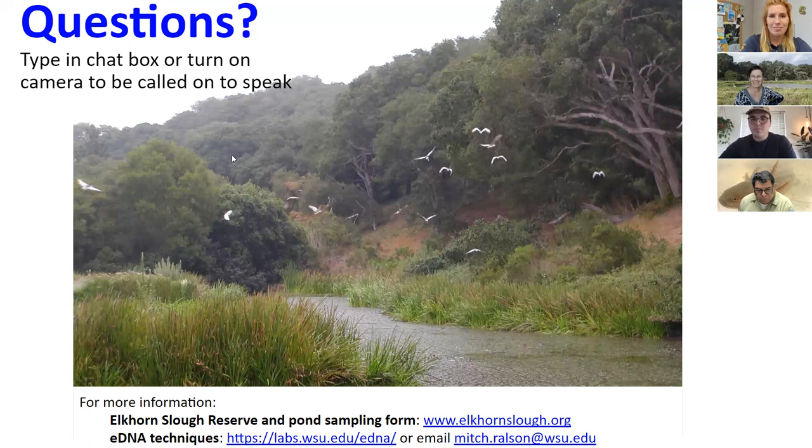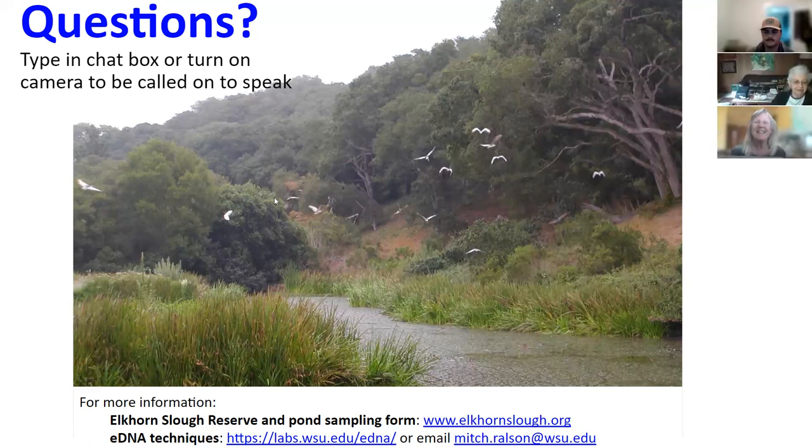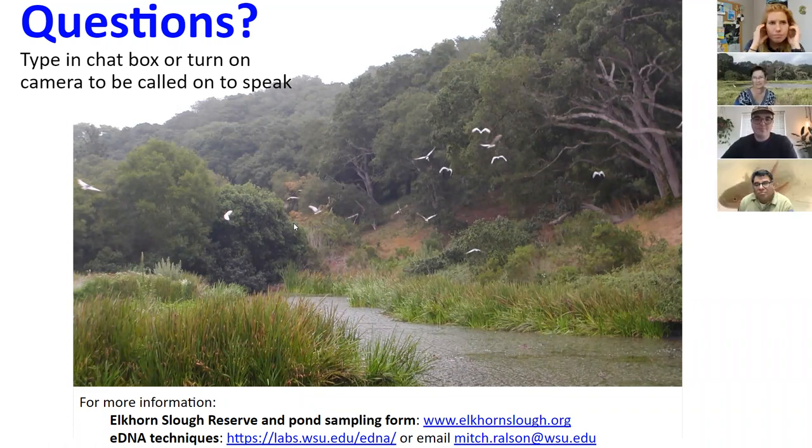Vicky Pierce raised the question of whether salamander larvae should really be called larvae versus tadpoles — pointing out that the metamorphosis isn't as radical as in some invertebrates, and that tadpoles is simpler for a general audience. For those who don't know, John and Vicky Pierce focused their careers on invertebrate reproduction — invertebrates have much crazier and weirder life histories. Wikipedia actually uses 'tadpoles' for both frogs and salamanders.